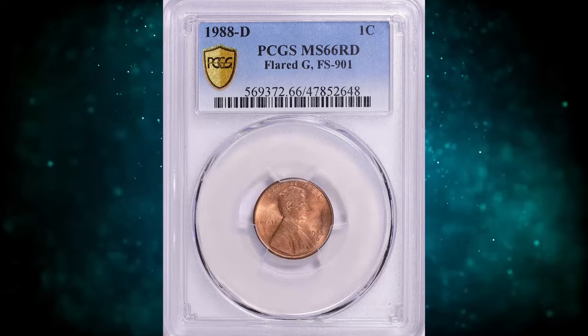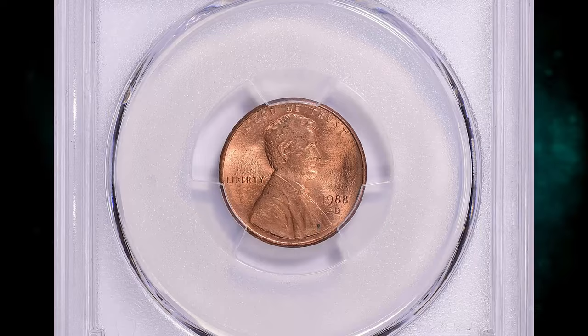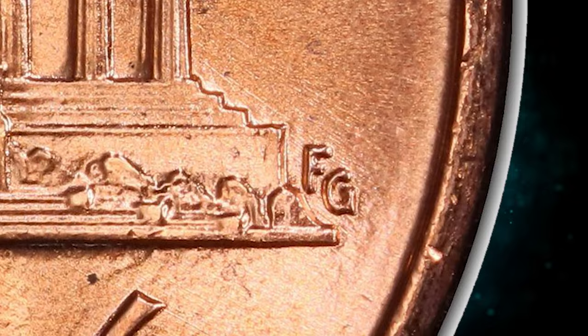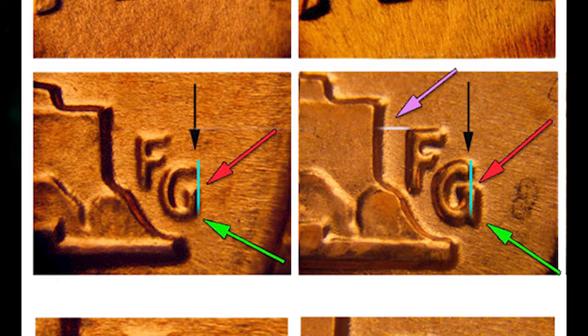Number 8: 1988 D Lincoln Cent with Flared G on Reverse, graded as MS66 Red by PCGS. According to LincolnCentCollection.com, in 1988 rare alternate reverses from both the Philadelphia and Denver mints were produced where the A and the M were wide as normal, but the FG initials were close to the memorial rather than far as they should be for that year. These are 1988 coins with the transitional year reverse of 1989. This variety has sometimes been unfortunately called the 1988 Wide AM, even though a Wide AM is normal for that year. To clear up this confusion, PCGS now names these varieties as having a Flared G.